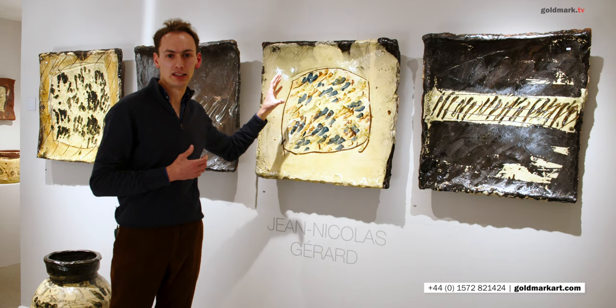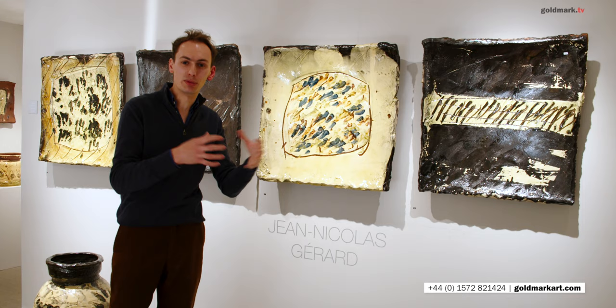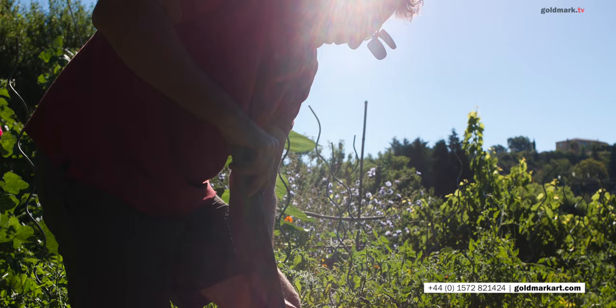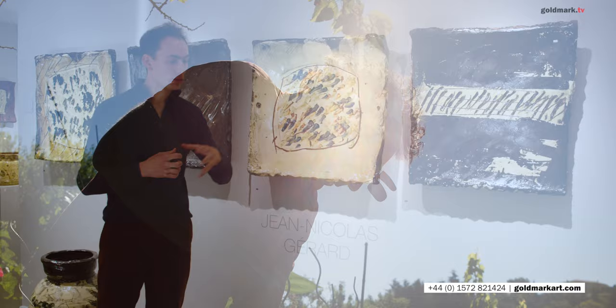Everything that he makes is for human interaction. You can see that in the wonderful vases here beside me. You might see them in his garden, littered about among the plants and the flowers, the vegetables that he grows there.